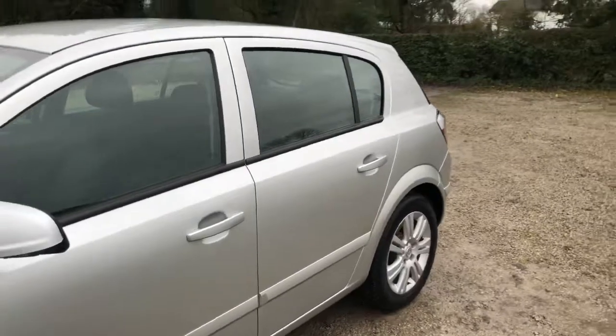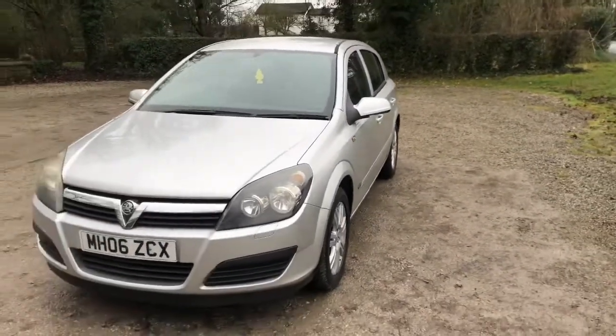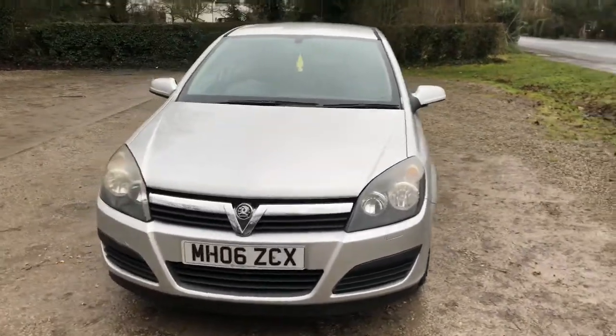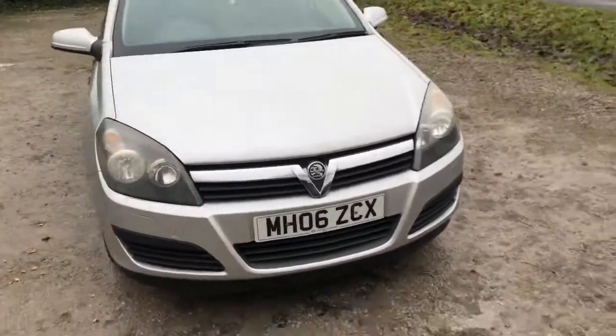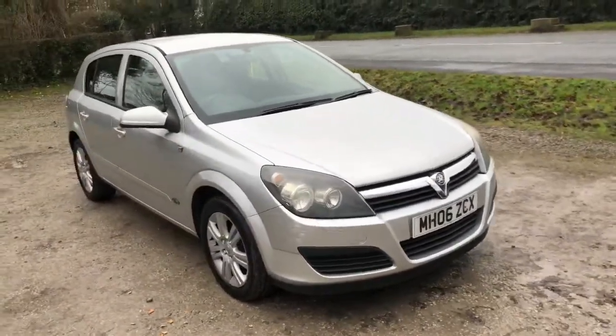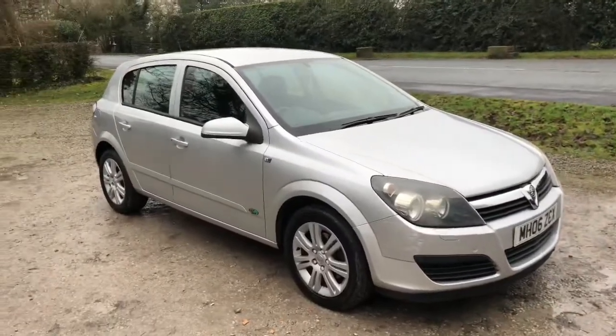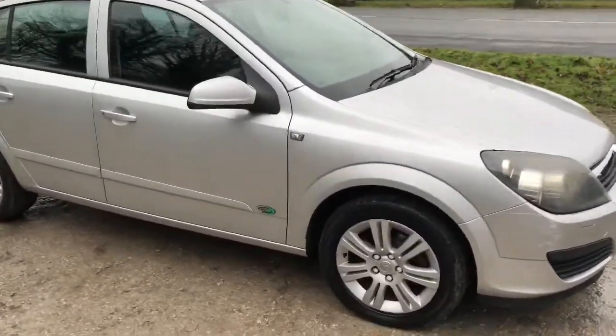Body coloured door handles and body coloured mirrors. The car has only done 52,000 miles from new and it's got a good level of service history. It's got all the original leather booklet, so we'll just show you inside the car.